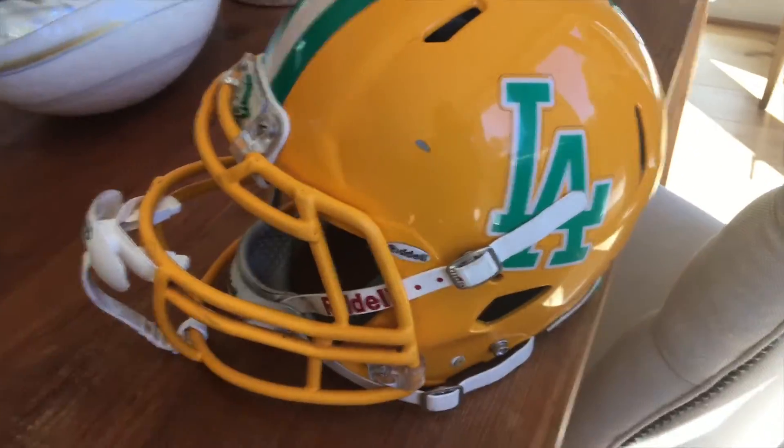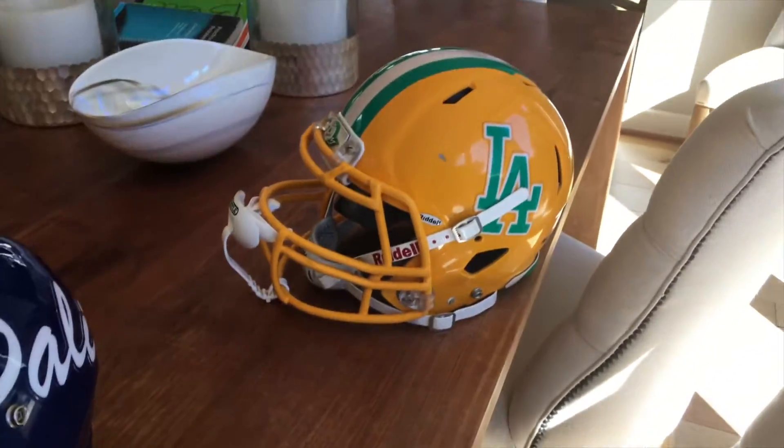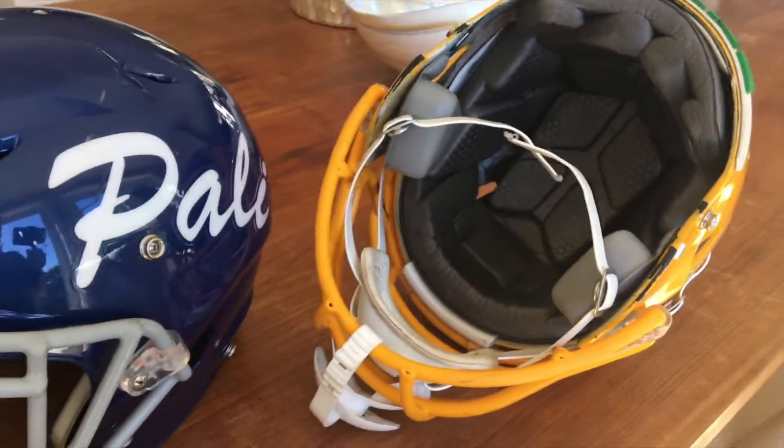I'll have a link in the description to my full review on the Riddell Attack, but I'll sum it up for you right now. It doesn't have any shock absorbers, but it's got some really nice padding inside. It's like a foam instead of like a cushioning — kind of like a pillow, similar to the Schutt Vengeance, kind of squishy. In the Riddell Attack Eye, it's got this foam kind of cushioning.